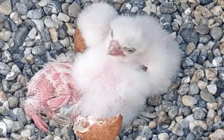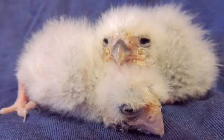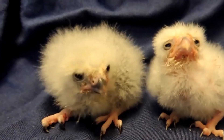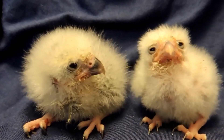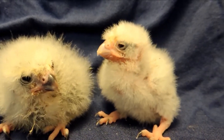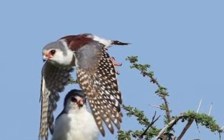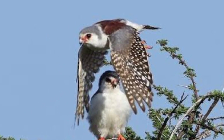After an incubation period of about a month, adorable pygmy falcon chicks emerge from their eggs, hungry and eager to explore the world. The parents tirelessly provide for their young, hunting and bringing back a variety of prey to ensure their chicks grow strong and healthy. As the chicks grow, they practice flapping their wings and eventually take their first flights, guided by their attentive parents.